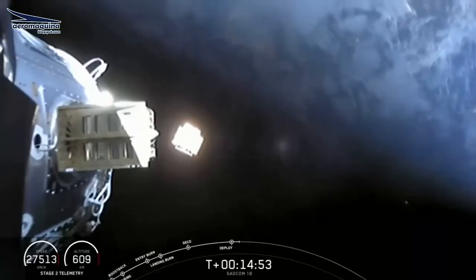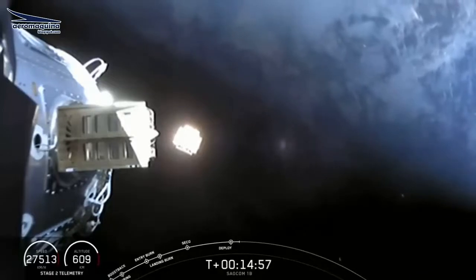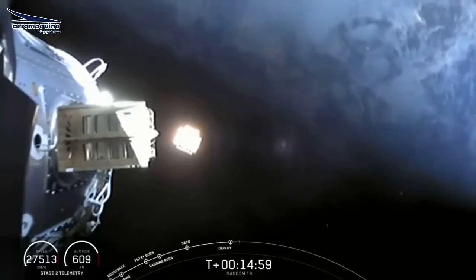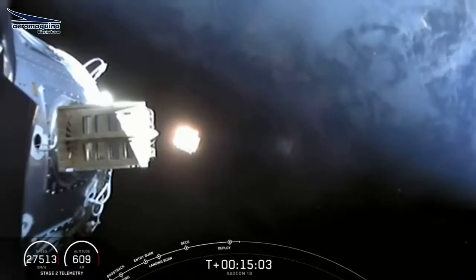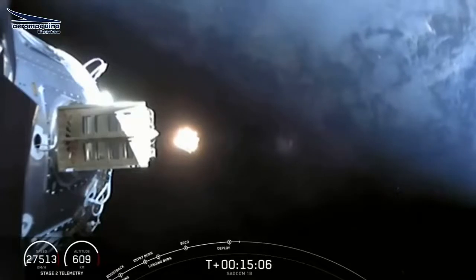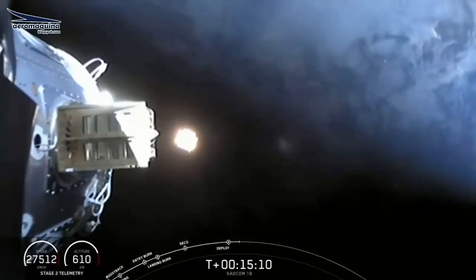We still have two satellites left to deploy. We're going into another coast phase — this one will last about 45 minutes. We're taking a break, but we're leaving you with an animation showing where we are in the coast phase. We'll be back at about T-plus-1 hour for the deployment of the TYVAK-0172 and GNOMES-1 RISER satellites. We'll see you then.